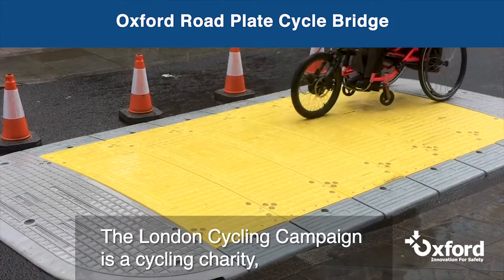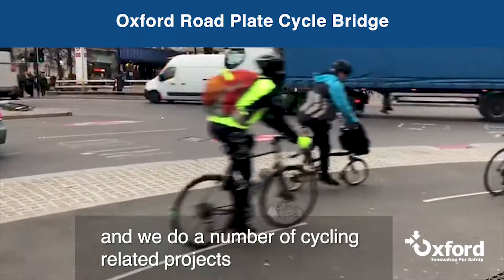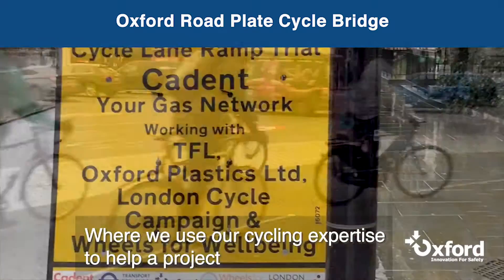The London Cycling Campaign is a cycling charity and we do a number of cycling related projects where we are using our cycling expertise to help a project.